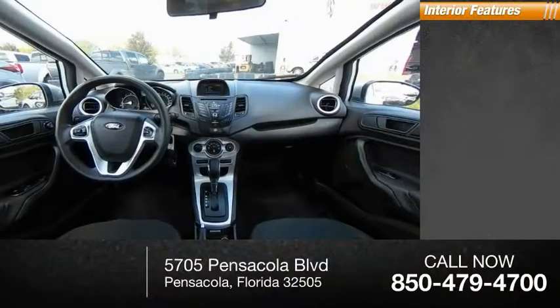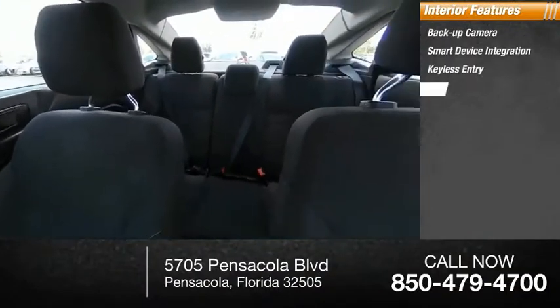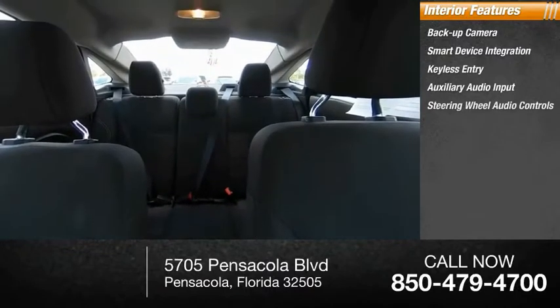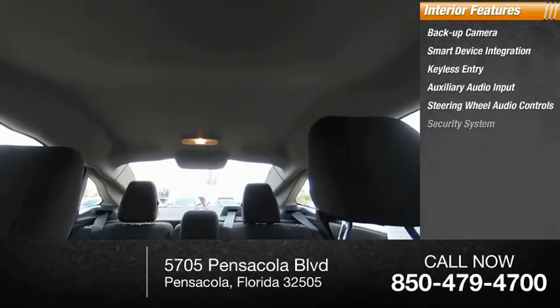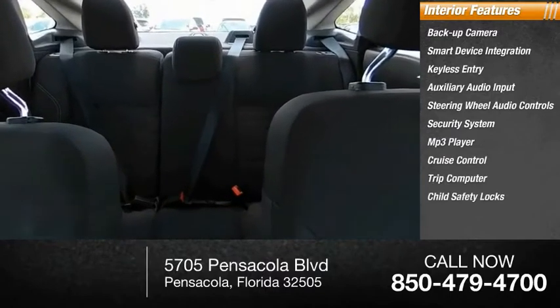Inside you'll find backup camera, smart device integration, keyless entry, auxiliary audio input, steering wheel audio controls, security system, MP3 player, cruise control, trip computer, child safety locks.